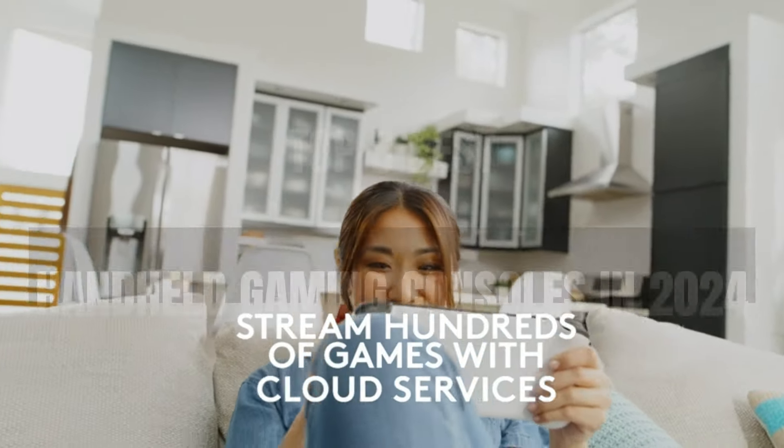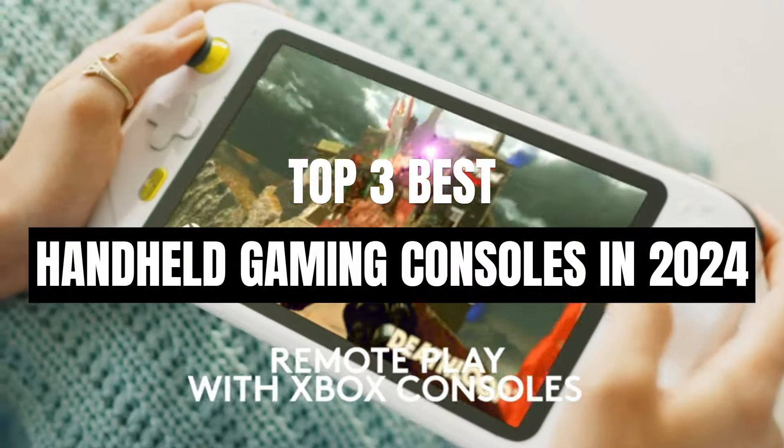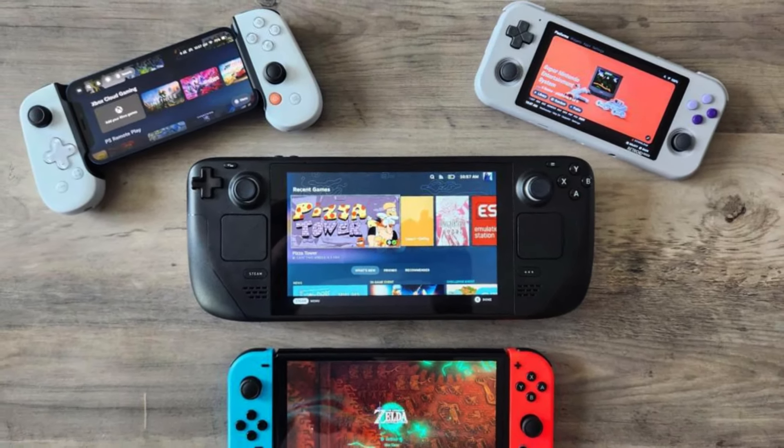Today's video is on the top 3 best handheld gaming consoles in 2024. Through extensive research and testing, I've put together a list of options that'll meet the needs of different types of buyers, so whether it's price, performance, or a particular use case, we've got you covered.